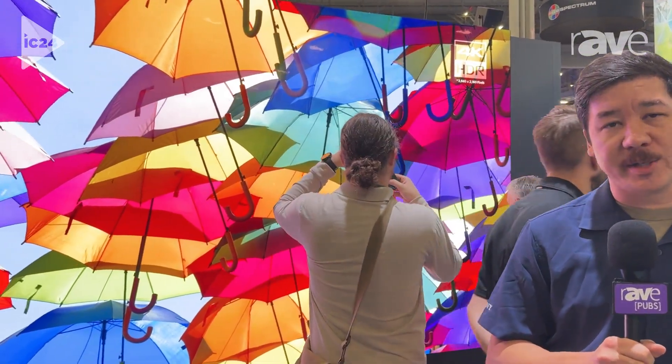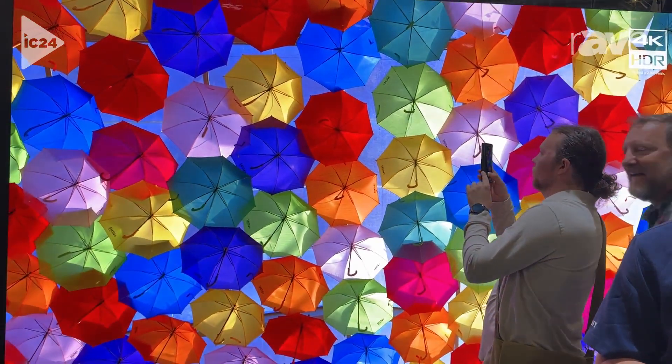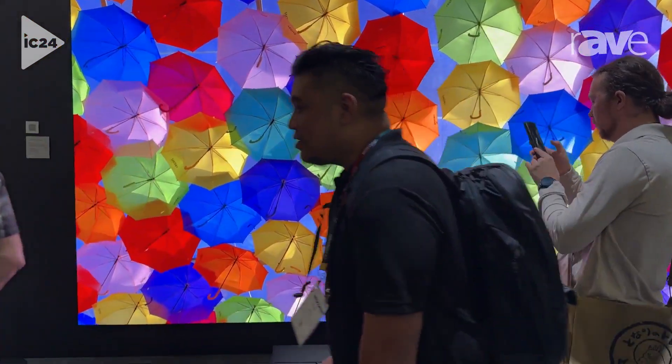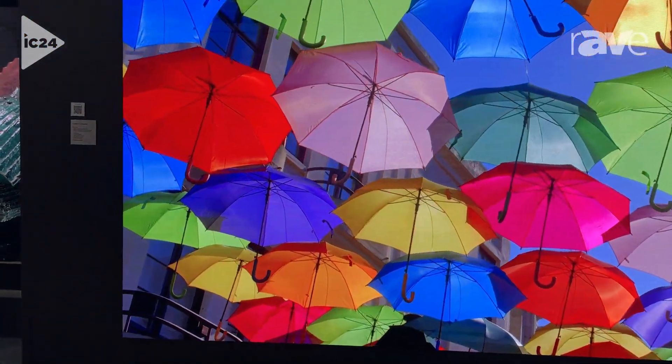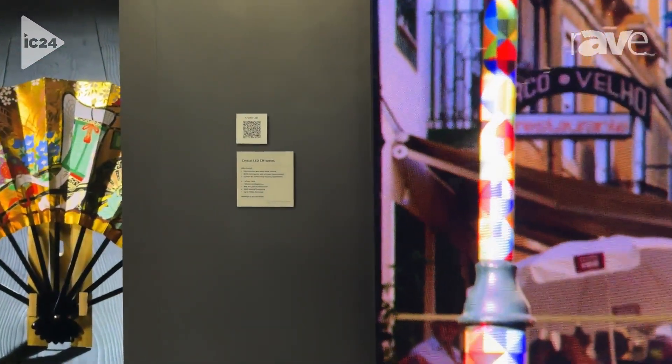Behind me we have the 1.2mm CH series. This is a wall mount product. It is a 4K resolution 220 inch diagonal, and this is also available in a 1.5mm, as well as a non-glare BH series.